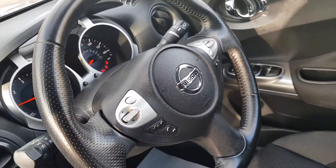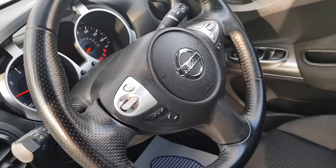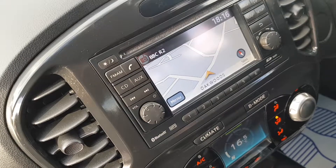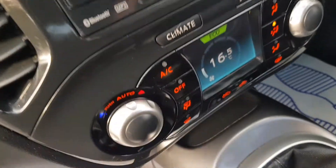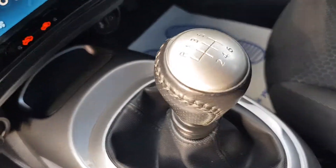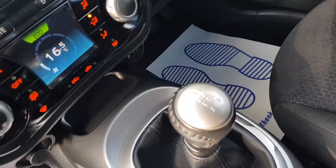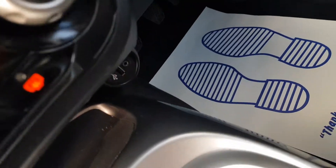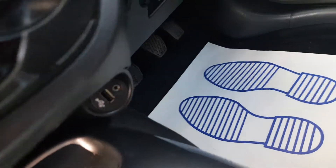Multifunction steering wheel with Bluetooth and volume controls. Nice big screen with sat nav. Air conditioning with climate control. 6-speed gearbox, great MPG — 48 to 52 on a run combined. Auxiliary input as well.